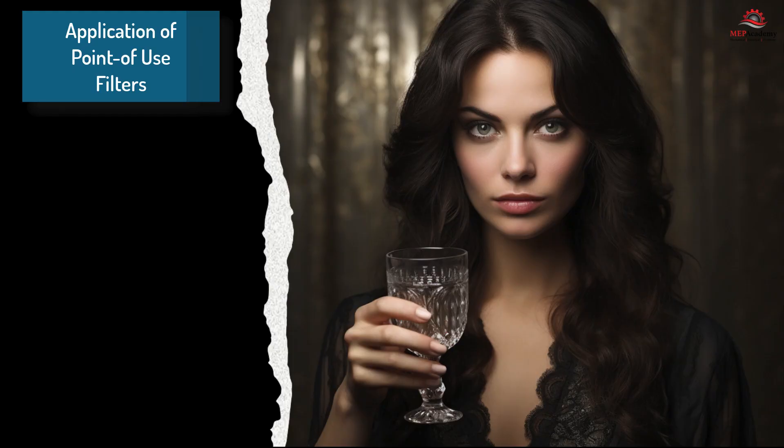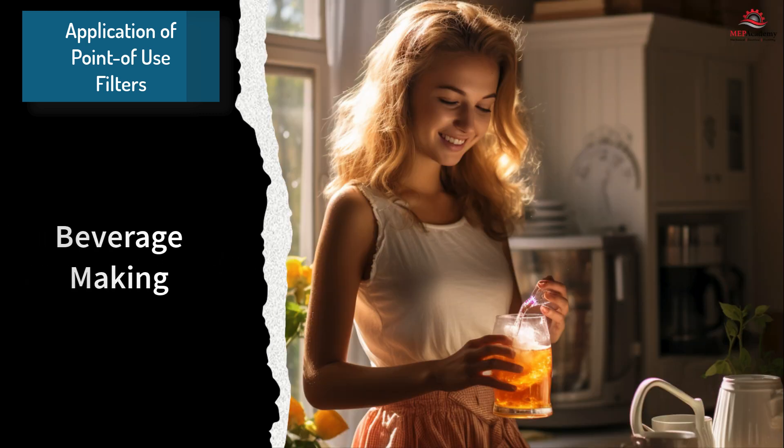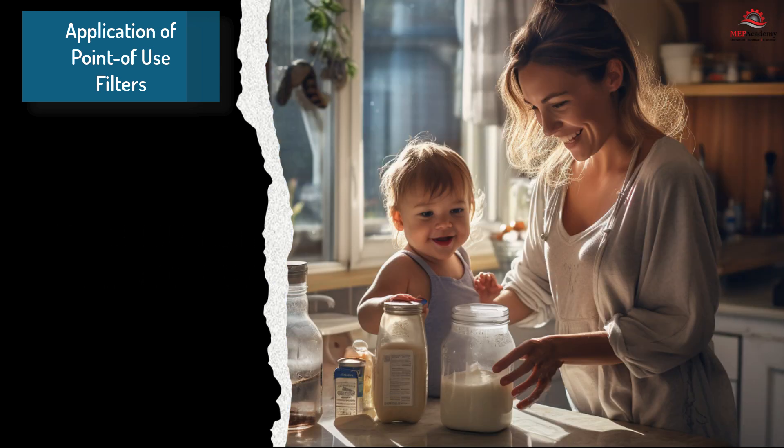Applications of point-of-use filters: 1. Drinking water — the most common application is purifying drinking water, ensuring that your family consumes safe and clean water every day. 2. Cooking — using filtered water in food preparation enhances the taste and quality of meals. 3. Beverage making — whether it's tea, coffee, or smoothies, using filtered water can significantly enhance the final product. 4. Baby formula — point-of-use filters are especially beneficial for preparing baby formula, providing infants with the purest water possible.